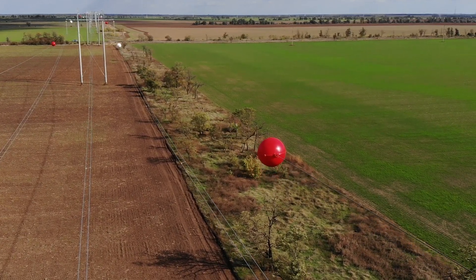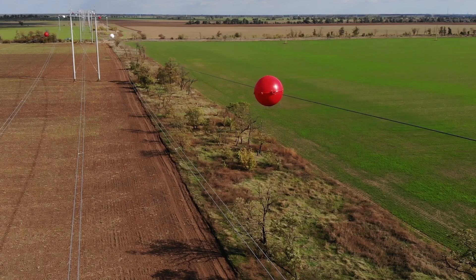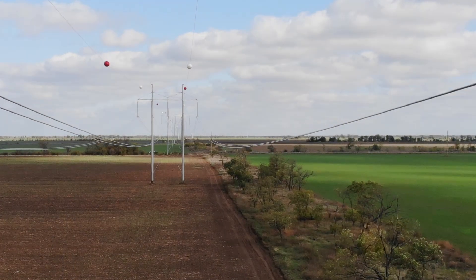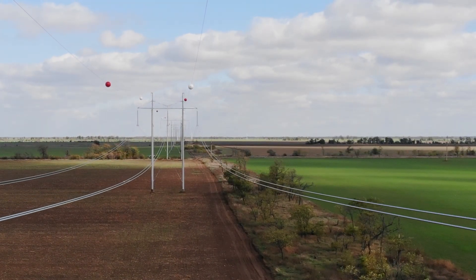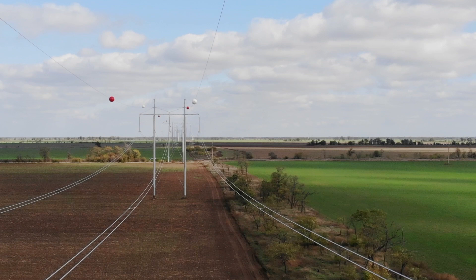These are aerial marker balls and they're designed to make nearly invisible wires visible to pilots flying at low altitudes or in poor weather. One unseen wire, as you can imagine, can be disastrous. So it's all about aviation safety. In the U.S., the FAA — the Federal Aviation Administration — regulates where and how these marker balls are used.